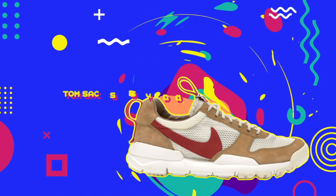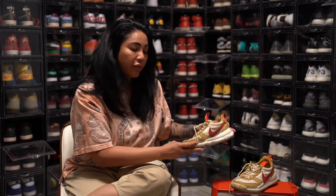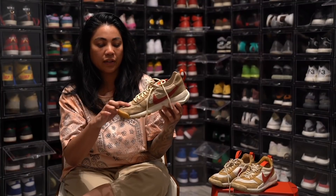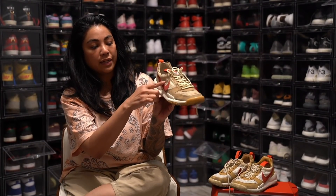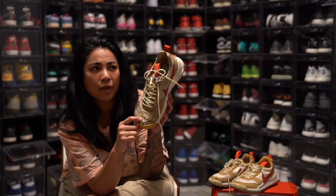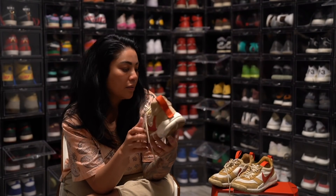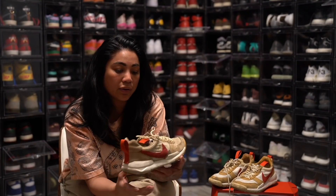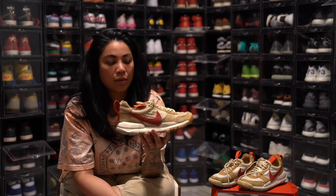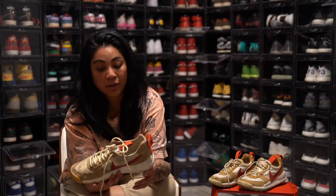Another favorite of mine are the Tom Sachs Mars Yards. This is a 2.0, and I really love the 1.0 more — I'm going to show you the one that Jay owns. The 1.0 is a lot more delicate, and when he bought it, it was so ripped that the person who sold it to him had it repaired with Japanese stitching — comment below if you know what it's called. The 1.0s didn't come in my size, only size 8 men's and above, and I'm a 6.5 to 7 men's. So the 2.0 is my favorite because it's the one I actually own.